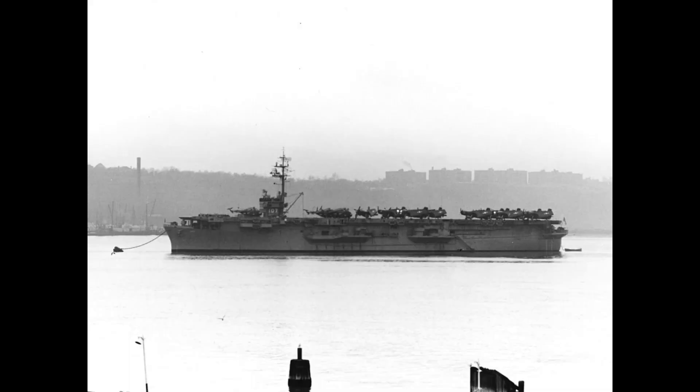One hangar was placed on the hull and two elevators were added. Each could carry around 34 aircraft, a mix of fighters and torpedo bombers.